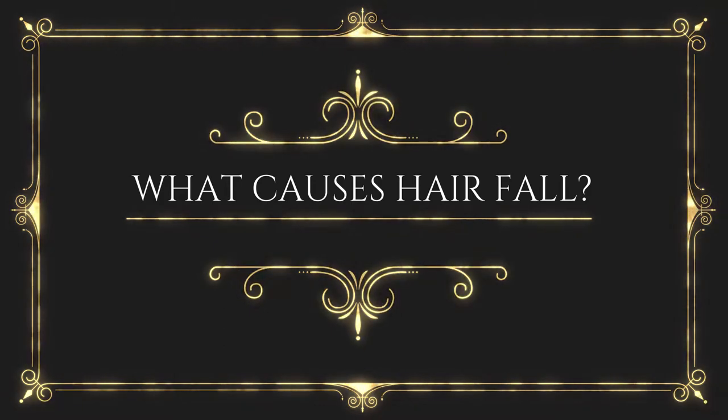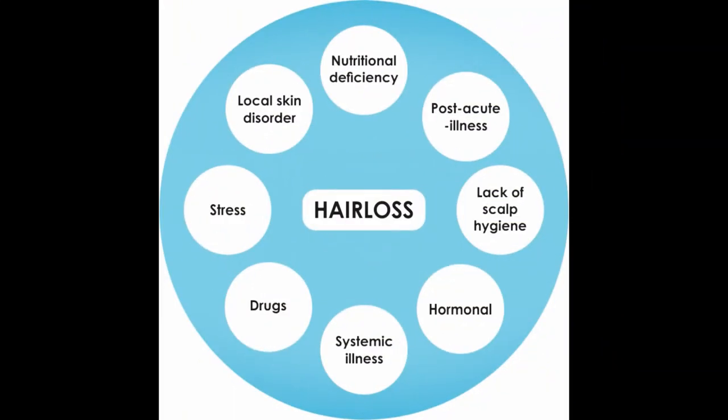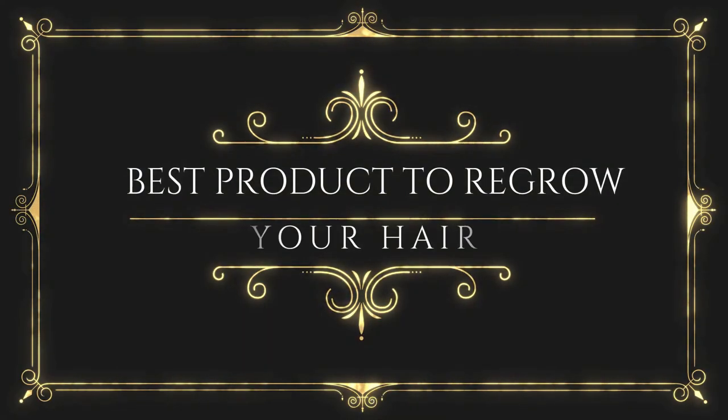Hair fall is one of the most common problems in the world. Here is a picture for you to understand what causes hair fall. If you're going through any of these causes, do not delay — just try to get a treatment, because it could be serious. Do not waste time.